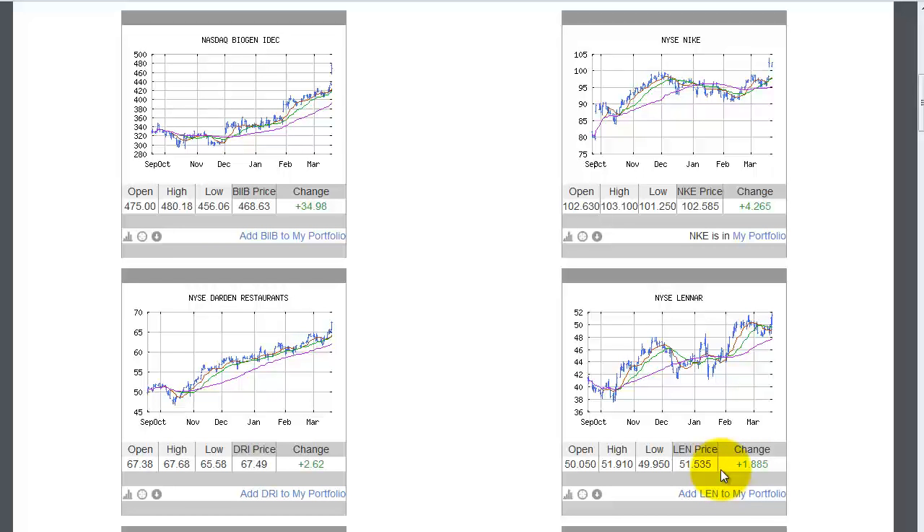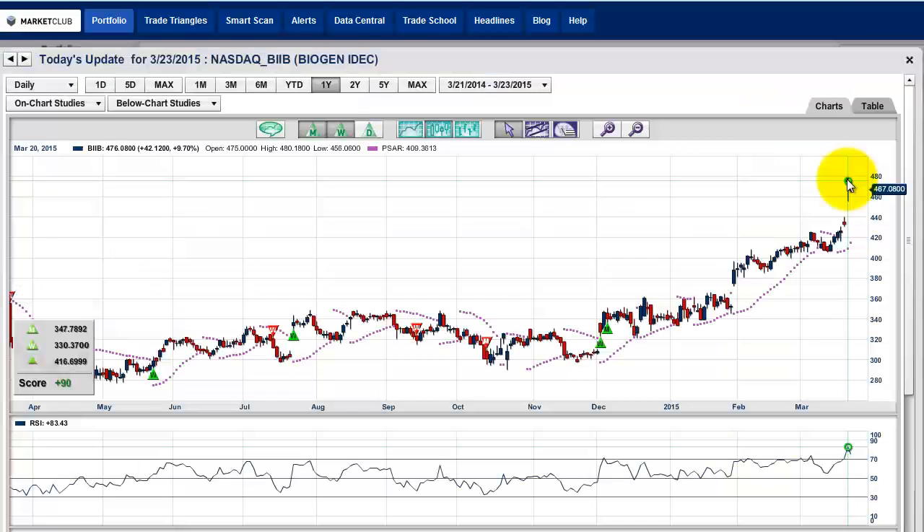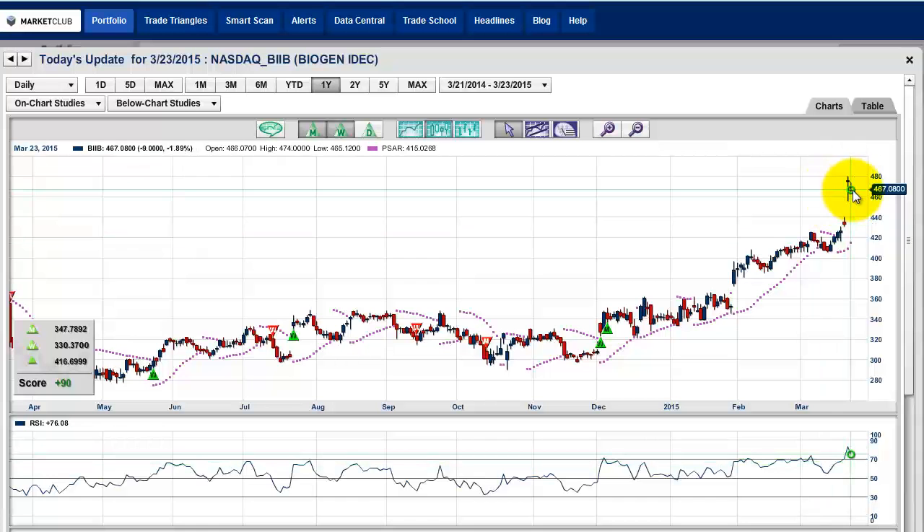We did this around 12 o'clock on Friday, so the market had several hours to change, and it did change — that's what I want to share with you today. Looking at Biogen, remember we said that closed last week on Friday at $468.63. Now look at where it closed later in the day — it picked up several more points and closed at $476.08. So you would have taken this trade. Now it's down today, down 1.89%. You have to look at percentages as opposed to dollar moves. If you look at dollar moves you say okay it's down $9, but in percentage terms it's only down 1.89%.